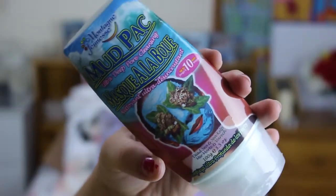Next up is a face mask — it's the Montagne Jeunesse Mudpack Ultra Deep Pore Cleansing. It has deep sea and sea kelp in it. I haven't really used many mud masks before so I don't have much to compare it to, but I've used this once a week for the last month and my skin just feels so amazing after it — super soft. I really like it.